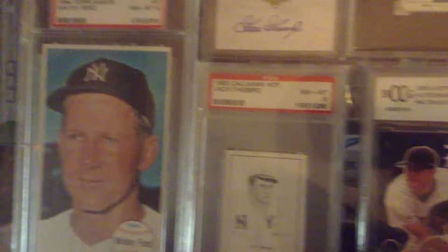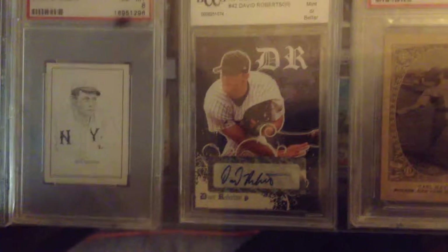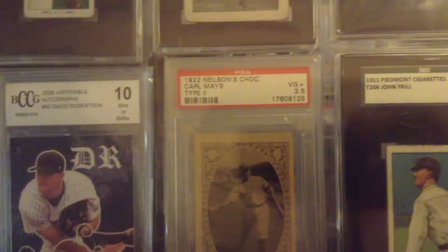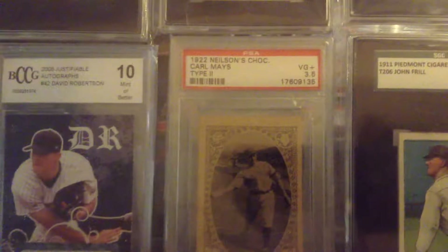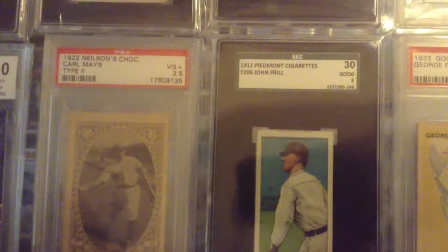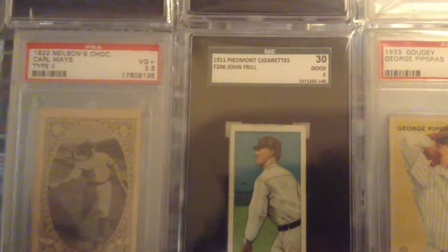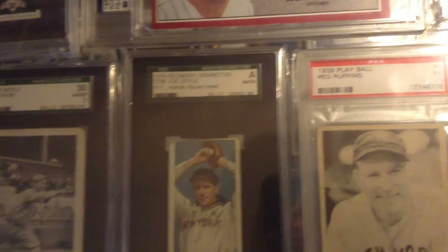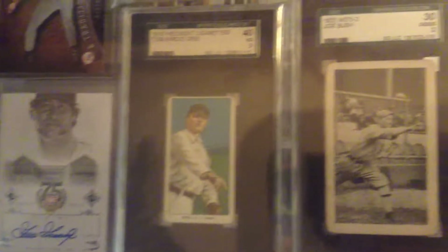There's a Whitey Ford. Callahan Hall of Fame card. David Robertson. Carl Mays, 1922 — he's the guy that hit and killed a batter and changed baseball forever, in case you didn't know. Here's a Goose Gossage autograph.